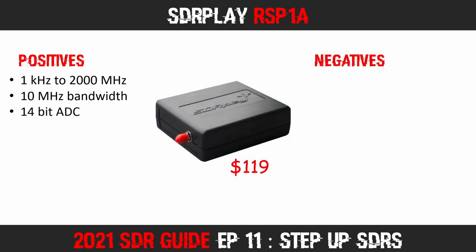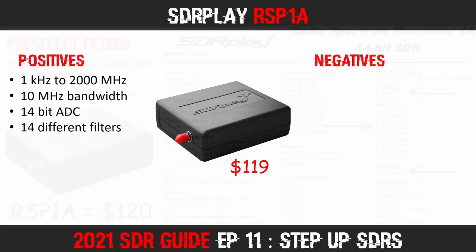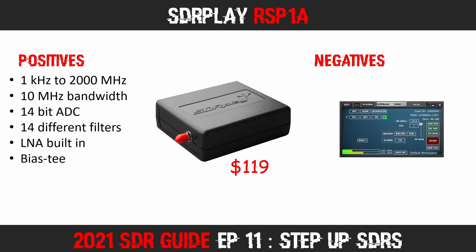This SDR also features an adaptive analog to digital converter. When using lower bandwidth settings it will run in 14-bit mode, but will drop to lower bit rates when sampling at higher rates. Amazingly for such a frugally priced device, this Step Up SDR includes many built-in filters. These filters make a huge difference in received performance. If you would like to see a demonstration of them in use, you can click the link in the top right corner or check the description below.